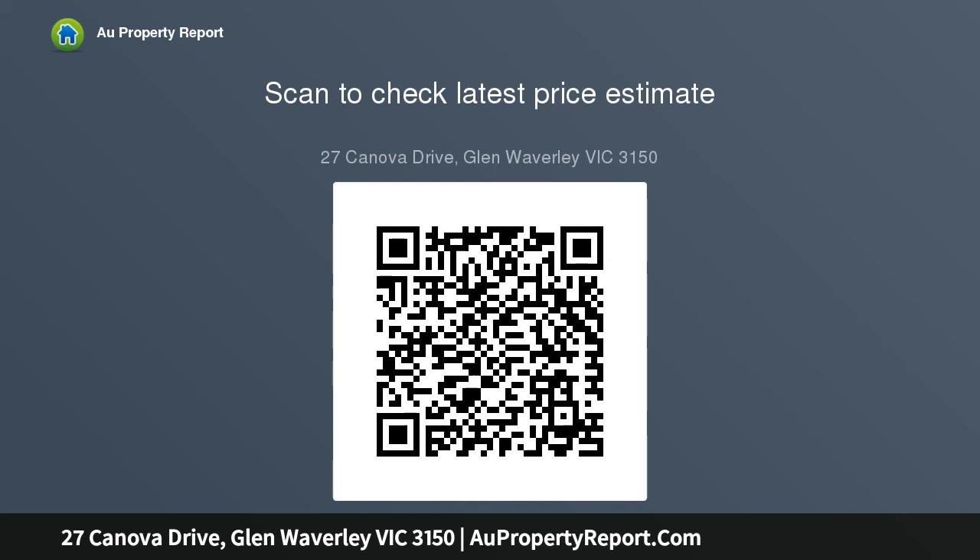Upstairs includes a huge master bedroom with his and hers robes, ensuite, and a balcony with brilliant Dandenong Ranges vistas. Outside, the low-maintenance backyard completes this wonderful family home.